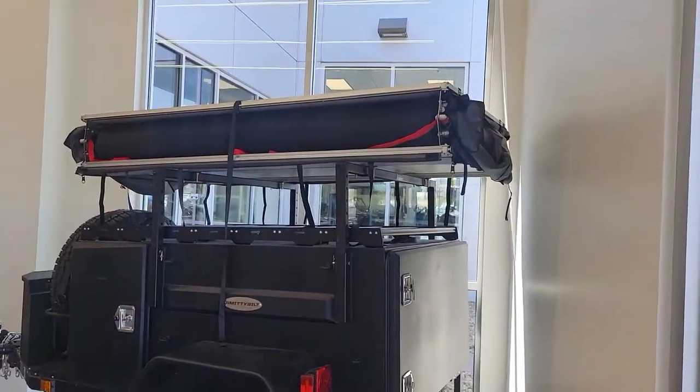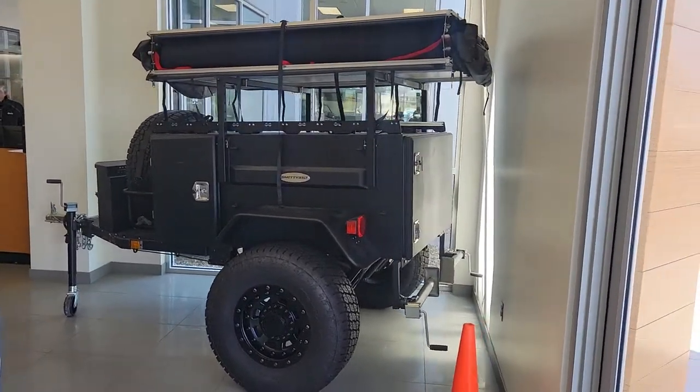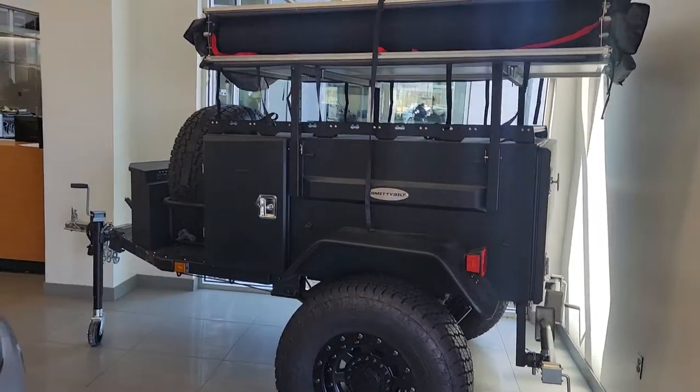It's in our corner right now so I won't be able to open it up and show it to you, because there's a Grand Cherokee L right over here. But I wanted to give you the opportunity to check this out in person, or at least the closest thing I can do to get you to check it out in person.